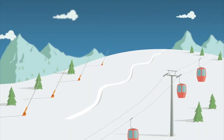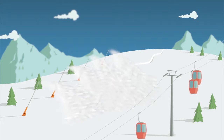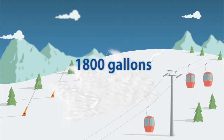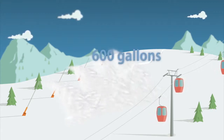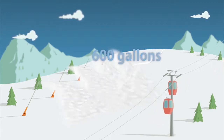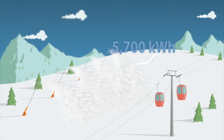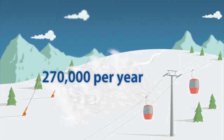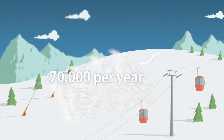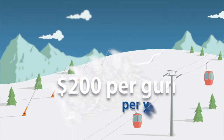To put the new guns into perspective, let's look at some numbers. With the new, more efficient guns, the system can move 1,800 gallons of water per minute. Without them, production drops to 600 gallons per minute. Gun to gun, the energy savings are almost 5,700 kilowatt hours per gun, or nearly 270,000 kilowatt hours per year for the first phase of this project. That means about $200 per gun per year in energy savings.